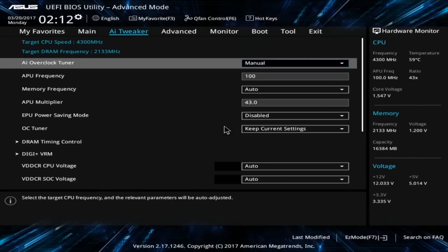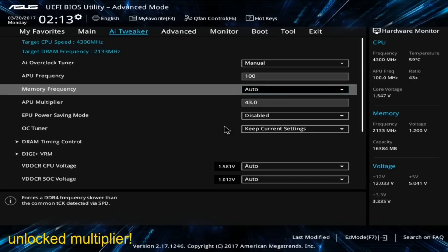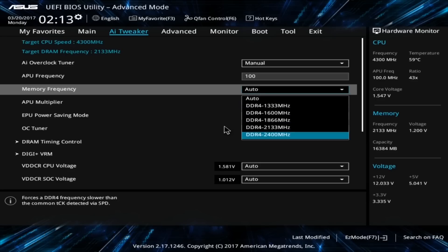Officially the A12 is locked, meaning you cannot set its multiplier manually. But after testing several mainboards, it turns out that ASUS allows you to set the multiplier along with many other options on a B350 mainboard or higher.